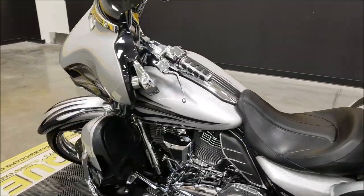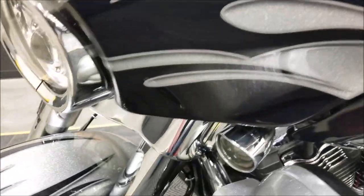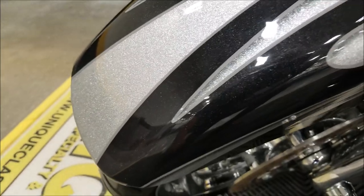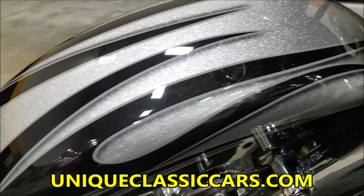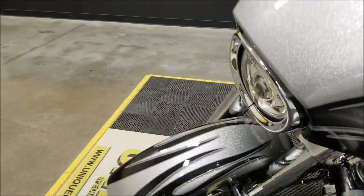Smoky Quartz is what is kind of the second two-tone in this. As you can see up here on the fender we also have the metallic and kind of the carbon color which they're considering Smoky Quartz. So very cool paint job on this bike.